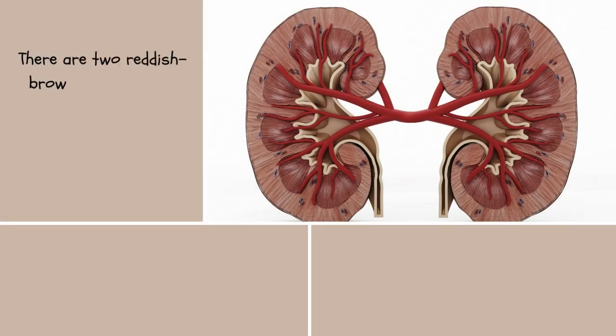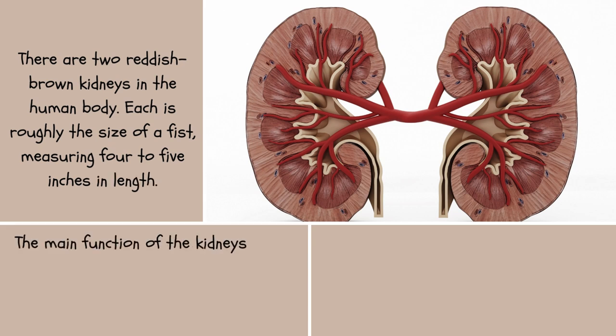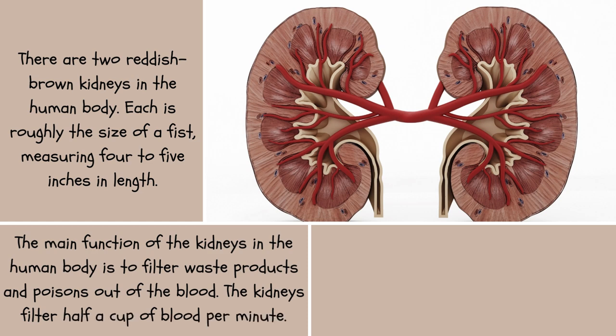There are two reddish-brown kidneys in the human body. Each is roughly the size of a fist, measuring 4 to 5 inches in length. The main function of the kidneys is to filter waste products and poisons out of the blood. The kidneys filter half a cup of blood per minute.